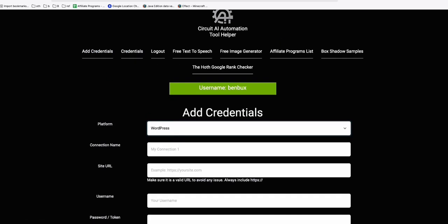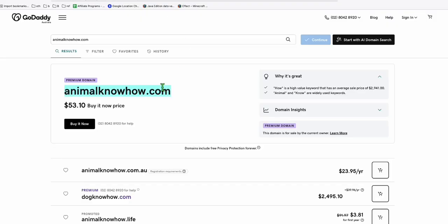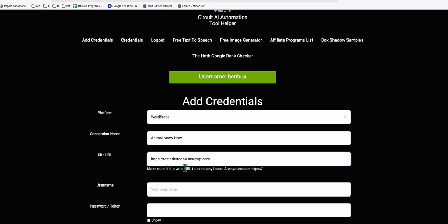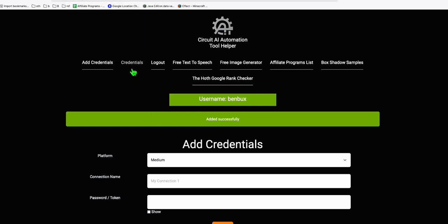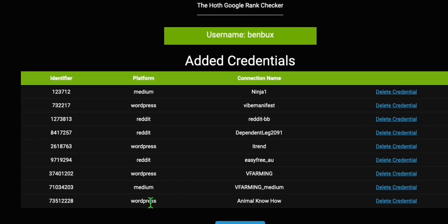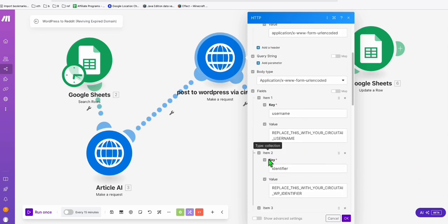In Circuit AI Online credentials, add new credentials and select WordPress. Name your connection — for example, 'Animal Know-How' — then enter your WordPress URL, username, and password, and save it. Go back to your credentials, find the new credential you added, and copy its identifier.